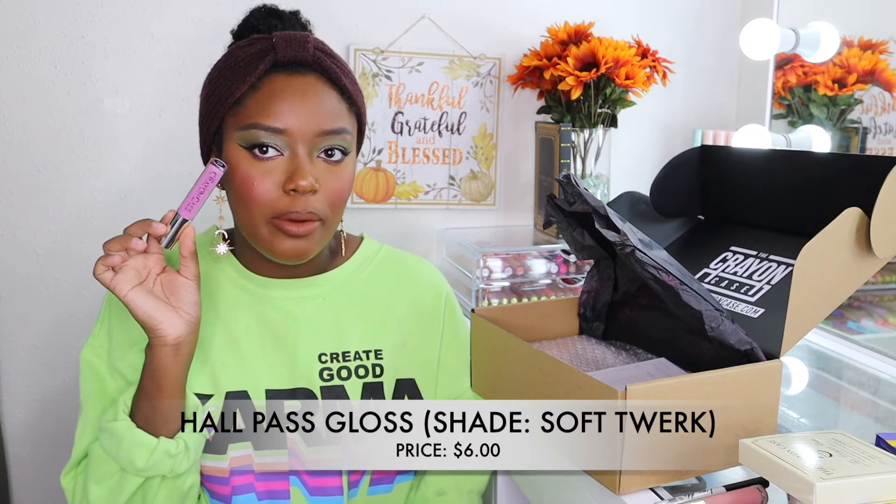I also picked up the gloss in Soft Twerk — such a cute name! I thought it would be a purpley pink but it's actually a Barbie pink. I want to see how this looks on me. If I can't pull it off, my mother will definitely get use out of it because these are the kinds of colors she likes — but I think I could wear it too.